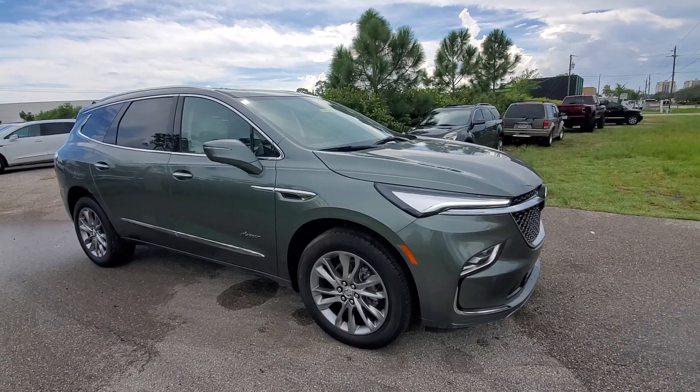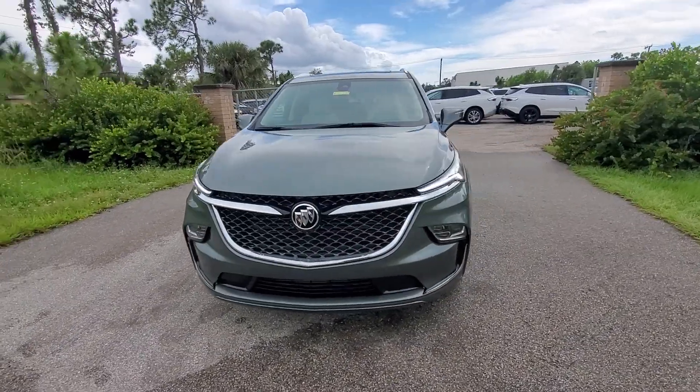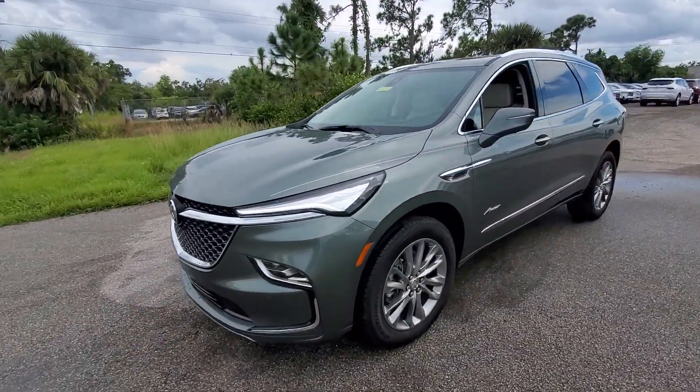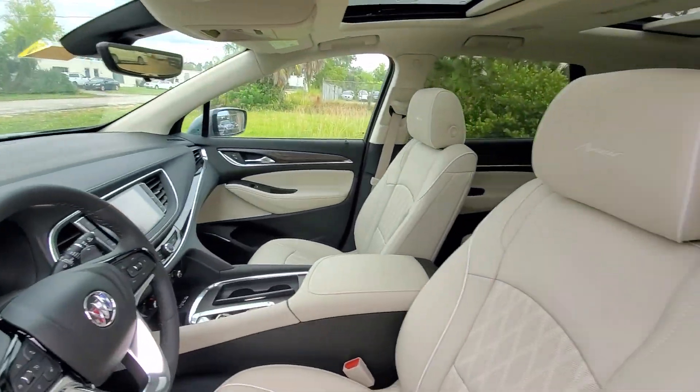Get a feel for the 2024 Buick Enclave. The Buick Enclave, the midsize luxury SUV that gives you command of the road in safety and comfort with all the mod cons.